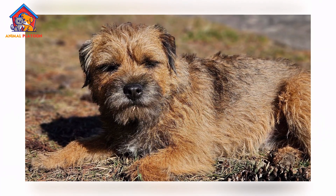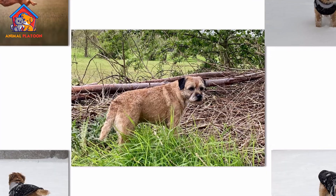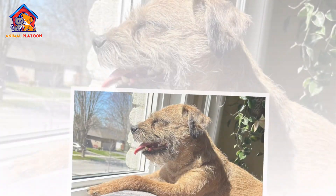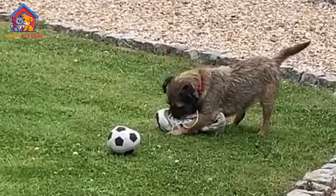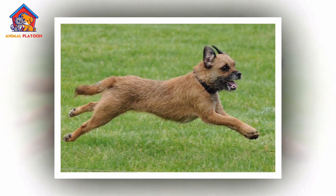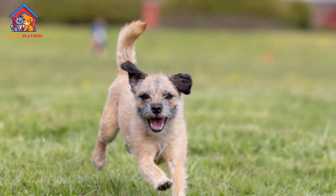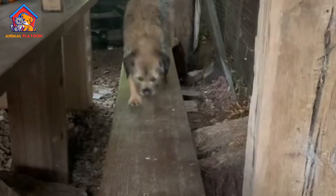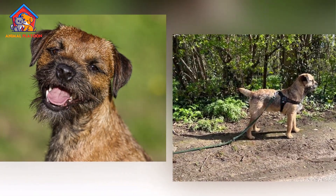The Border Terrier is a small but resilient breed that originates from the border region between England and Scotland. It was developed in the 18th century to assist farmers in protecting their livestock from foxes and other small predators. Bred to be tough and agile, Border Terriers were used by fox hunters to flush out foxes from their dens, and their small, wiry bodies allowed them to follow the prey into narrow spaces. Known for their endurance and work ethic, Border Terriers became a valuable working dog in rural areas.